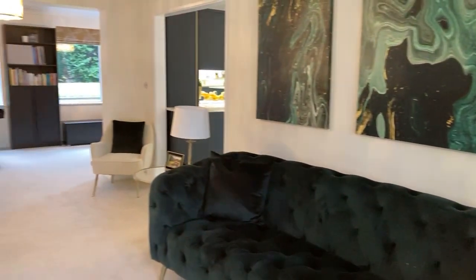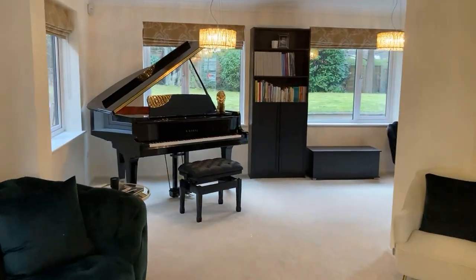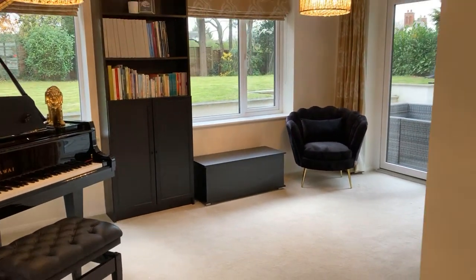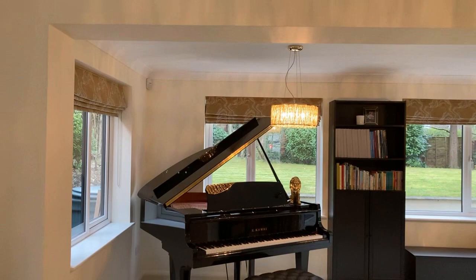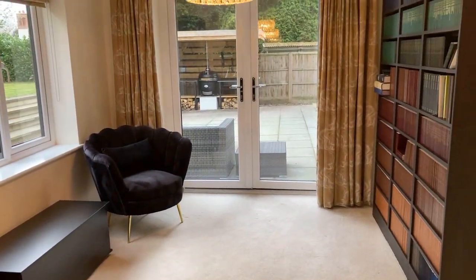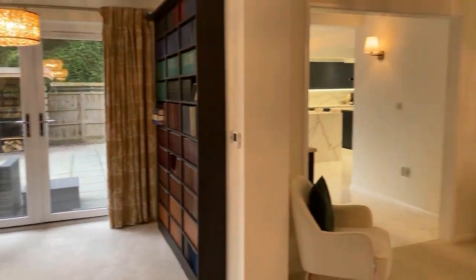Through the door back to the entrance hall, and it's actually an L-shaped living room as this section was extended previously. At the moment there's a grand piano here which shows the space available, but ultimately it could be a snug, reading room, play room, or other versatile space. You could also have a stud wall or glass doors reinstated to make it a completely separate room, and there are doors out onto the rear patio as well.